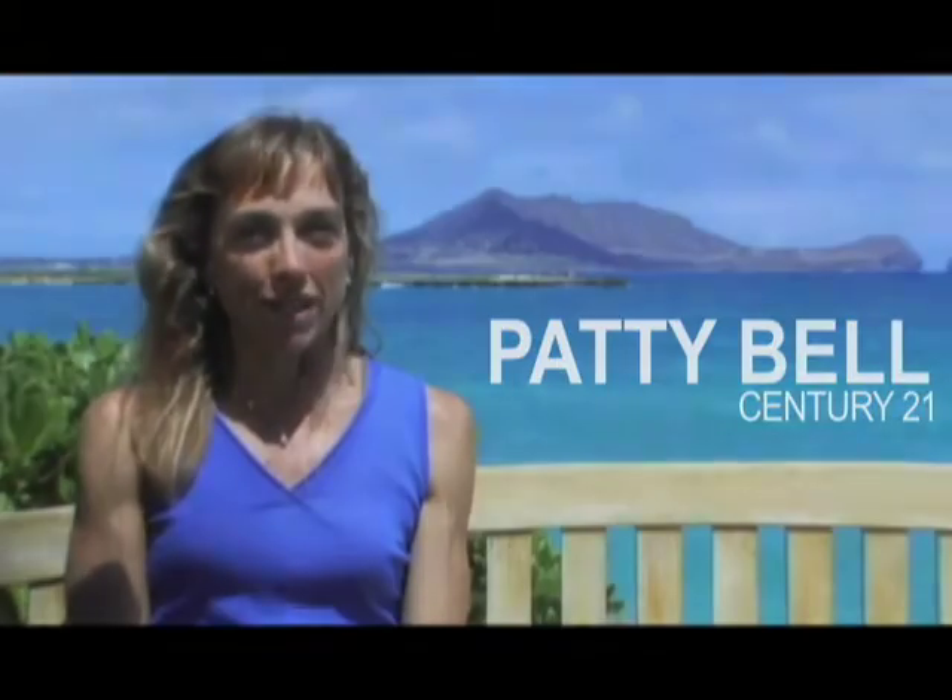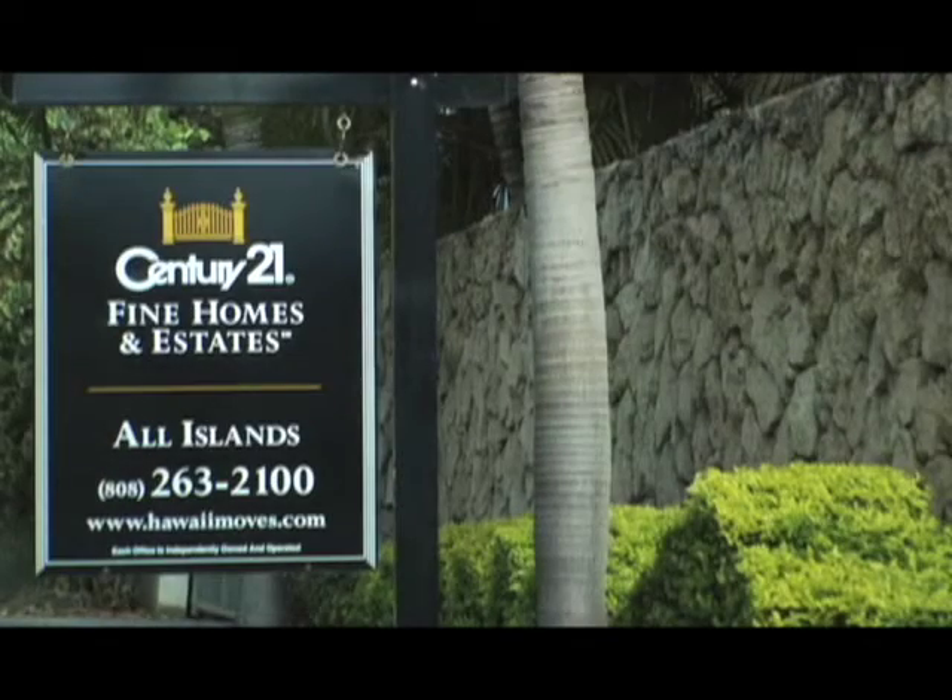Hi, my name is Patti. I'm with Century 21 All Islands. Welcome to this home here on Lanikai Beach.